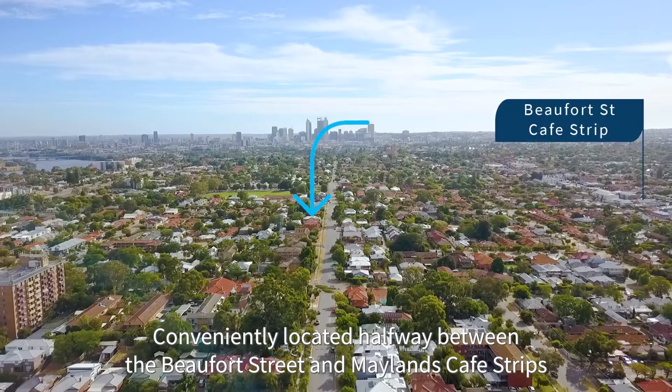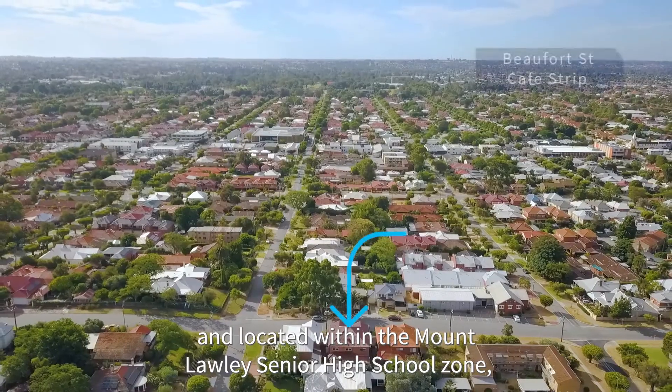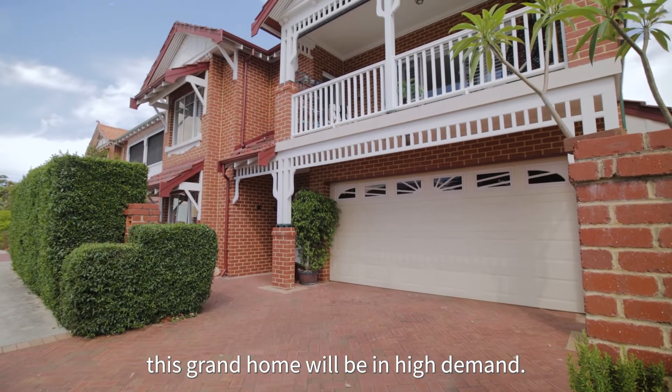Conveniently located halfway between the Beaufort Street and Maylands Café Streets, and located within the Mount Lawley Senior High School Zone, this grand home will be in high demand.